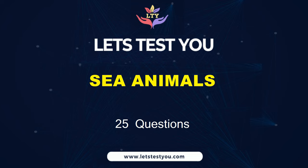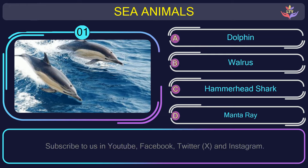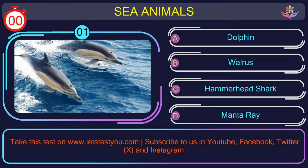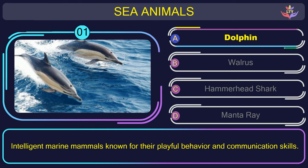Get ready to challenge yourself with 25 questions on sea animals. Question number 1: find the name of the sea animal in this picture. The correct answer is option A. Dolphin — intelligent marine mammals known for their playful behavior and communication skills.